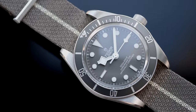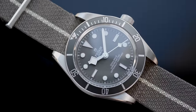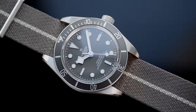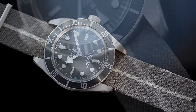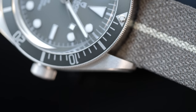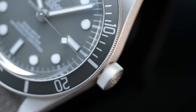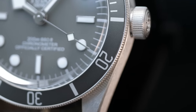In this video, we are looking at the Tudor Black Bay 58 925, offered in a case made of silver. Tudor called it 925, which represents the percentage of pure silver — 92.5% — in the alloy used for the case. Silver is a softer metal than steel; it is brighter, lighter in shade, and lustrous in its looks. All these characters are what give silver the jewelry look and experience that it is popular for.